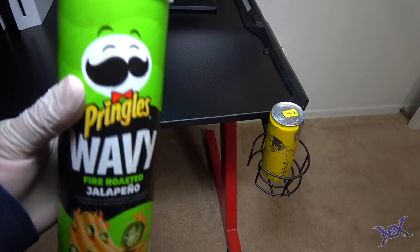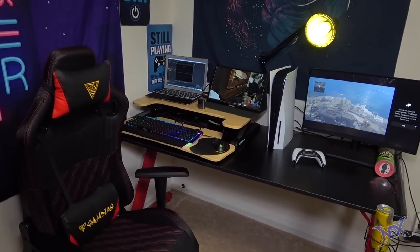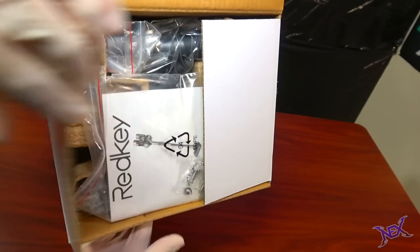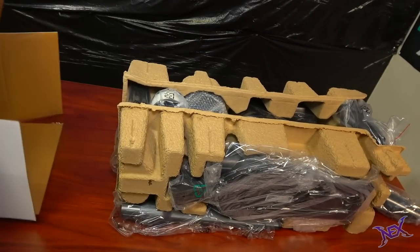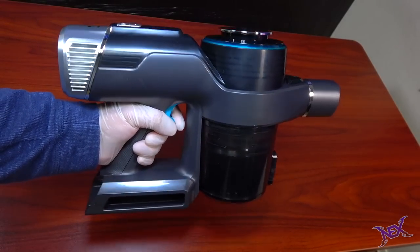When it comes to unboxing items and building setups, things sometimes get messy. Luckily I was able to get the Redkey F10 cordless handheld vacuum. Keeping your setup neat and clean is a must, especially if you're a live stream gamer. Inside the box here is what we get: the main handheld body where everything attaches to, the long aluminum tube with flexible hose, and the electric rolling brush.